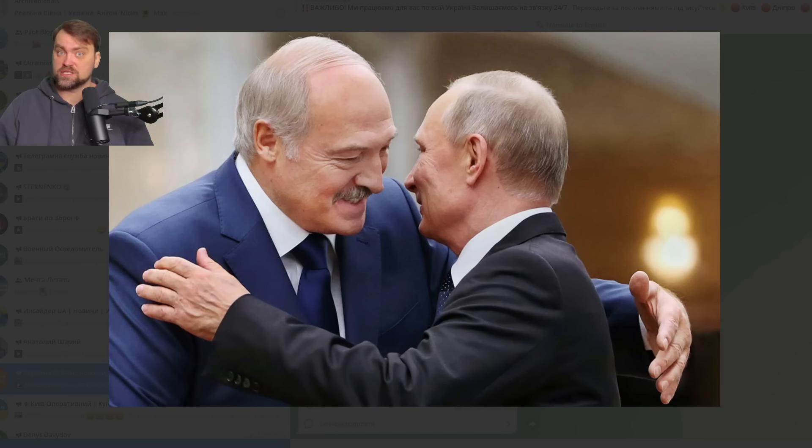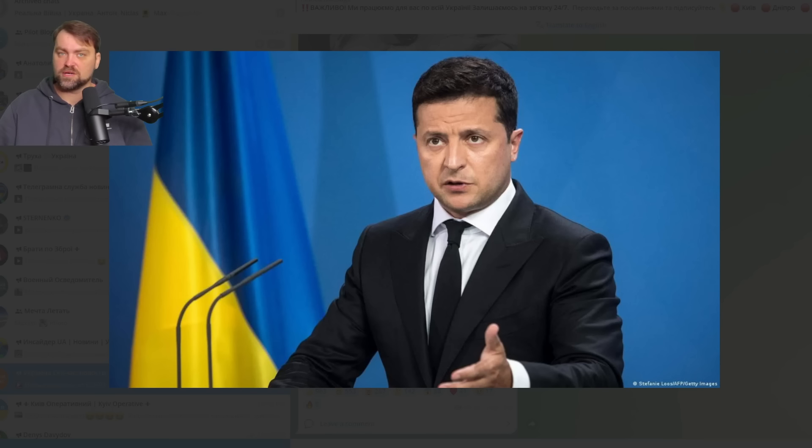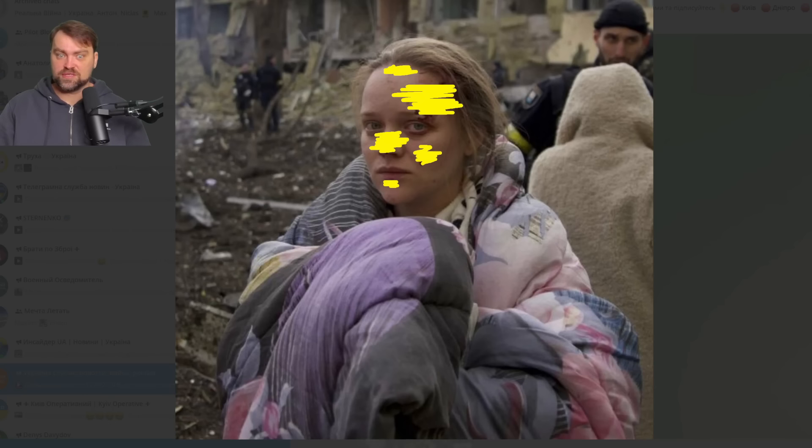Russia is sending more nuclear-capable weapons to Belarus — this time for Iskander rocket systems. Self-proclaimed Belarusian president Lukashenko has said he might use those missiles against Poland, claiming Poland might attack Belarus. Belarus has essentially been occupied by Russia, and Putin is looking for a similar scenario for Ukraine — connecting part of Ukrainian territory to Russia while leaving some part under so-called Ukrainian independence that obeys every Russian order. President Zelensky sees no chance for a peace agreement with the current Russian regime. Neither side can achieve military victory right now, and the war will likely continue for several years.